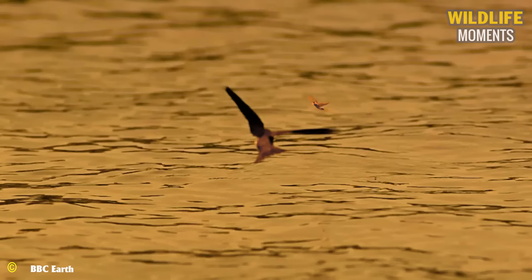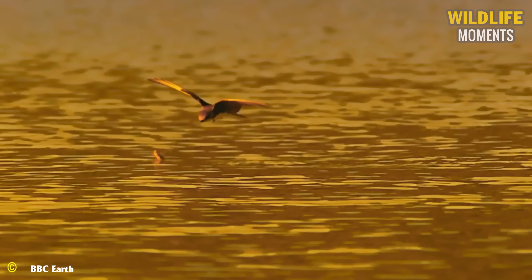These avian predators, with astonishing flight speed and attacks, quickly capture prey faster than anticipated.